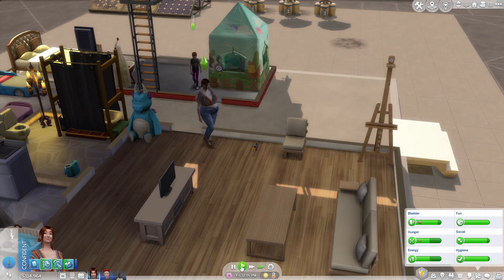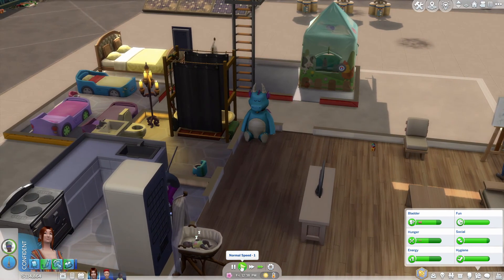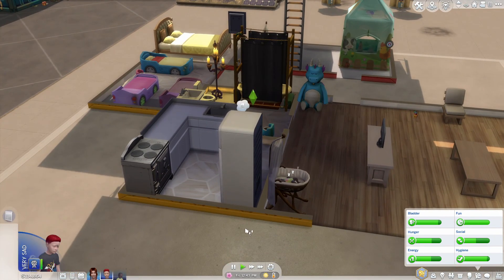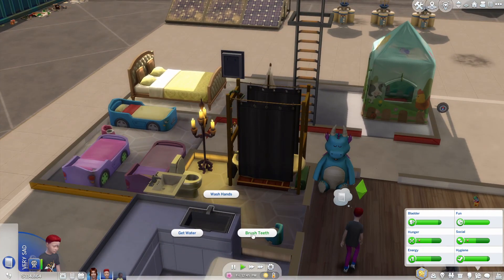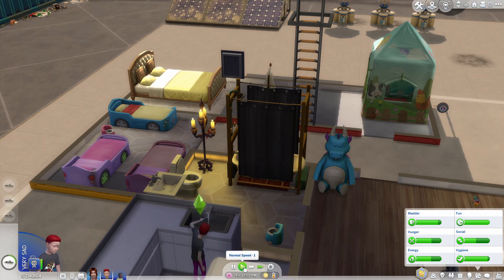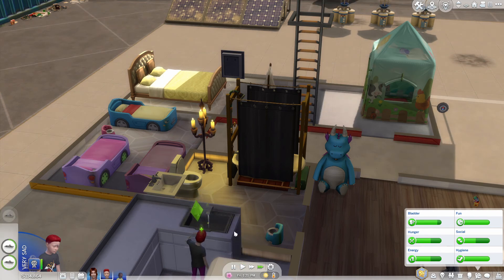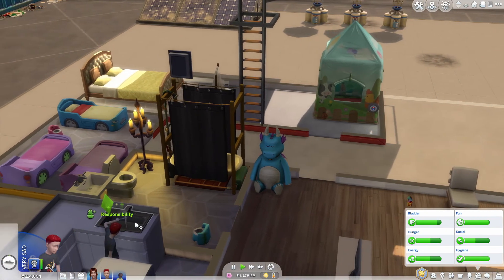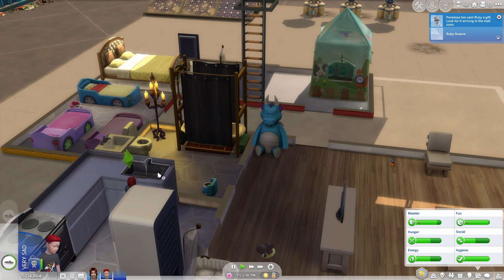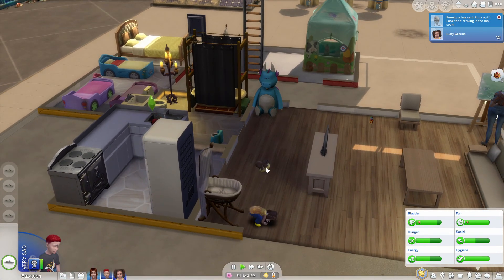I guess let's do a confident painting while we're here — we're after money. How about we brush our teeth a bunch? We've not had an issue with water yet, but that might change as we have a lot of children. Let's do some more. Oh, it looks like Ruby aged up. We still have a floating baby.